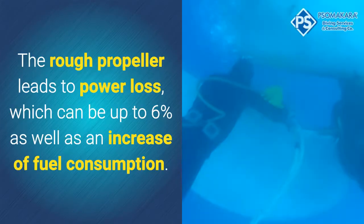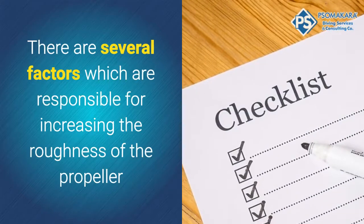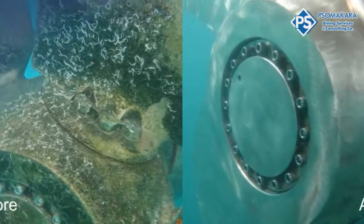Improving the vessel's performance is essential. A rough propeller leads to power loss which can be up to 6%, as well as an increase of fuel consumption. There are several factors responsible for increasing the roughness of the propeller, acting together to achieve a reduction in smoothness.